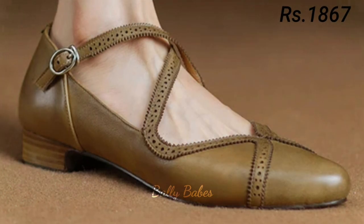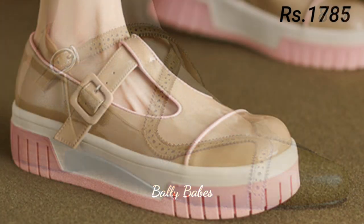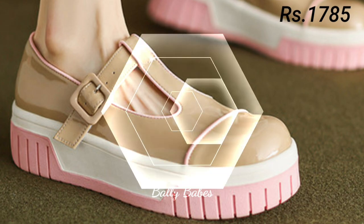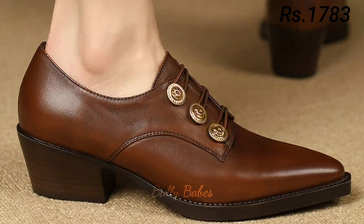So there you have it — some of the most popular styles of ladies footwear, from sandals to slip-on shoes. We hope you found this video helpful and that it gave you some inspiration for your next footwear purchase. Now let's talk about how you can purchase this beautiful collection.